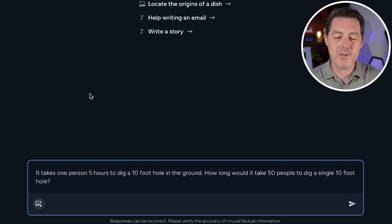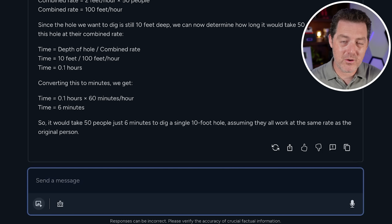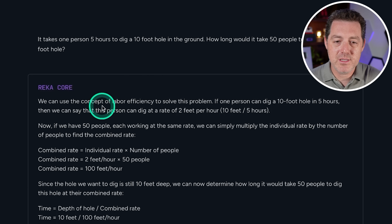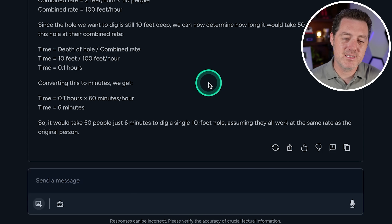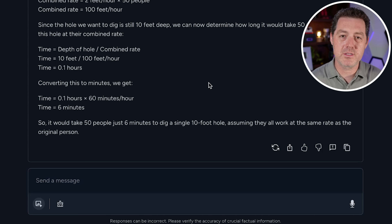Next, another logic and reasoning question: it takes one person five hours to dig a 10-foot hole — how long would it take 50 people? I'm looking for nuance about all 50 people not being able to work the same hole efficiently due to crowding or shared tools. The model used labor efficiency to solve it: 0.1 hours or six minutes. The math is correct. I'd like more nuance, but if it gets the math right I'll still give it a pass.